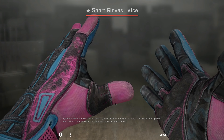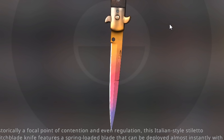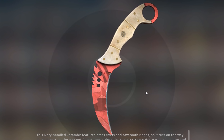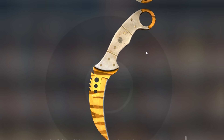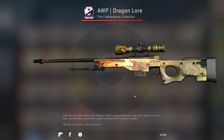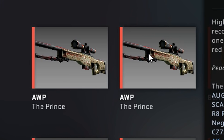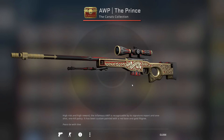Next up I have a pair of Sport Gloves Vice Battlescared, a Stiletto Knife Fade — I'm not sure what fade percentage it is, but it looks really nice. Two Talon Knife Slaughters, one field-tested and one factory new — they both look pretty nice; I love slaughter knives. A Talon Tiger Tooth — that was a lot of T's. I have an Ursus Fade and an Ursus Marble Fade. I have a Dragon Lore Field Tested with a good float, 0.19 — it looks pretty decent for being field-tested. And I have two Operaton Riptide The Prince, one minimal wear and one factory new.